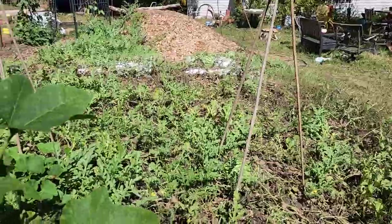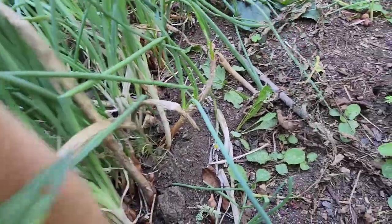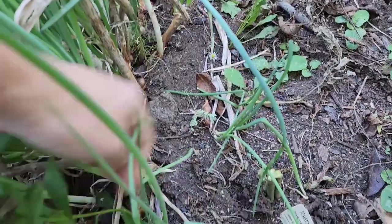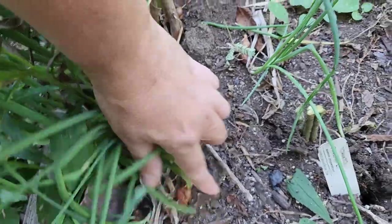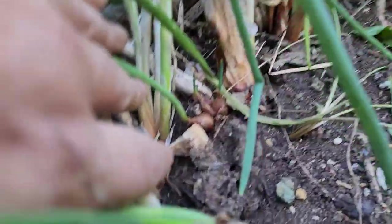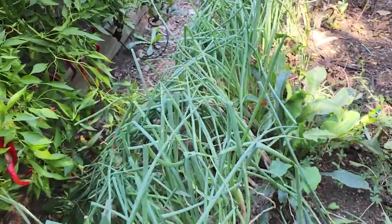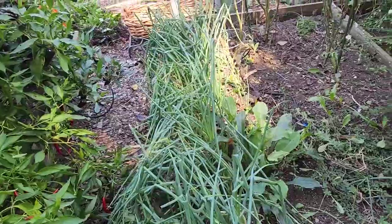Speaking of permaculture gardening, our Egyptian walking onions are multiplying at the base — we have multiple bulbs growing so we can split and divide them. This tiny guy is a bulb that dropped. You can see there's one there, there's one over there — little bulbils that have dropped a lot of them right near the plant. This is a great permaculture plant. It's time to divide them, though I don't know if I'll get to that today.